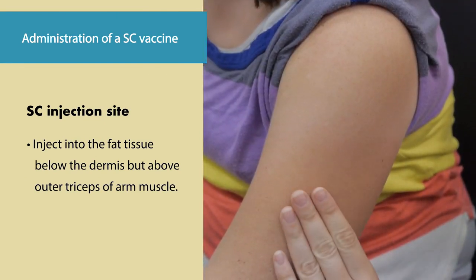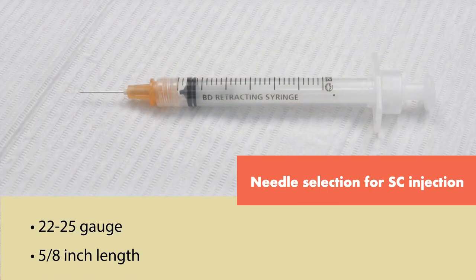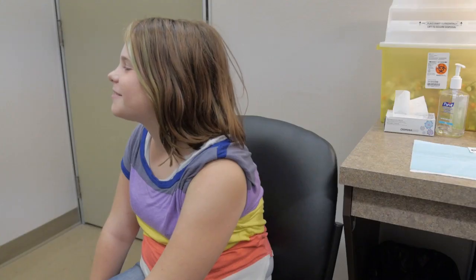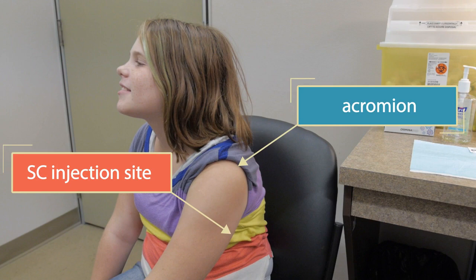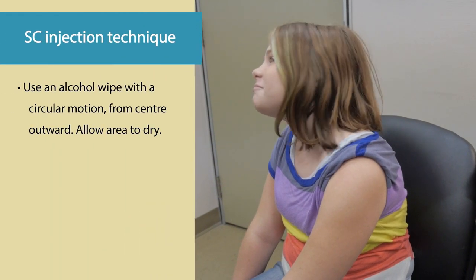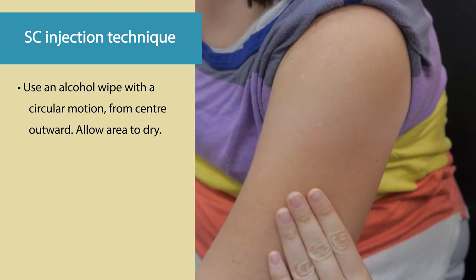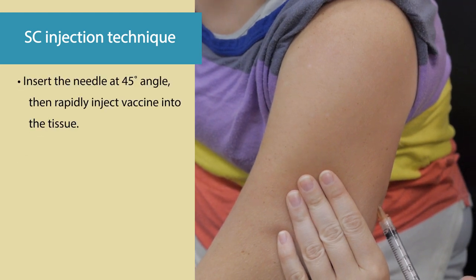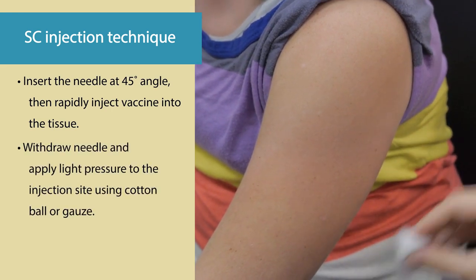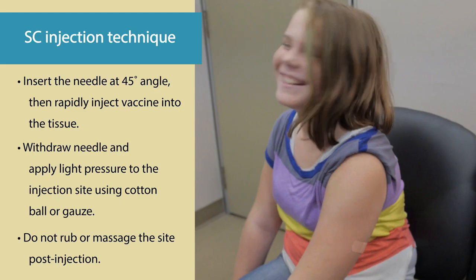Subcutaneous vaccines are injected into the fat tissue below the dermis but above the outer triceps of the arm muscle. For a subcutaneous injection, use a 22 to 25 gauge needle with a length of 5/8 inch. With the patient properly positioned, subcutaneous injections are administered as follows: landmark the site between the acromion and elbow. After appropriate site selection, prepare the area with an alcohol wipe using a circular motion starting from the center outward. Allow the area to dry. Bunch or pinch up the skin and fat between the thumb and forefinger in order to lift the fat tissue away from the underlying muscle. Insert the needle at a 45-degree angle and then rapidly inject the vaccine into the tissue. Withdraw the needle and apply light pressure to the injection site for several seconds using a dry cotton ball or gauze. Do not rub or massage the site post-injection.